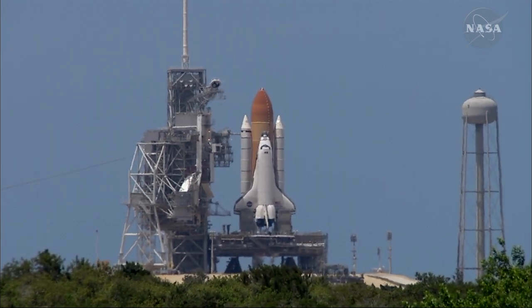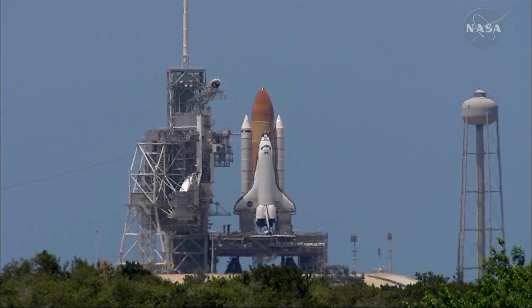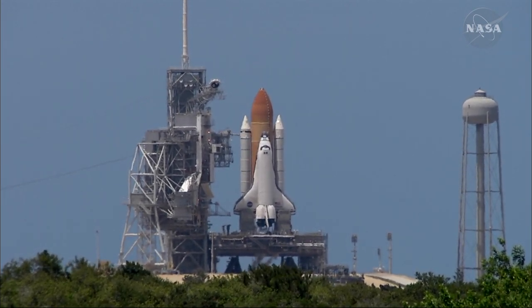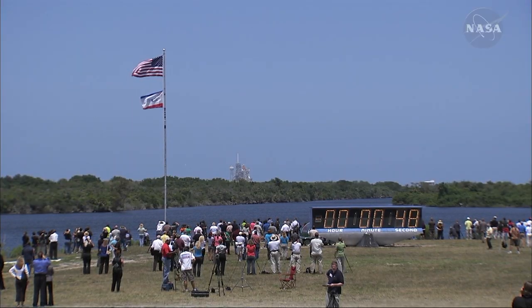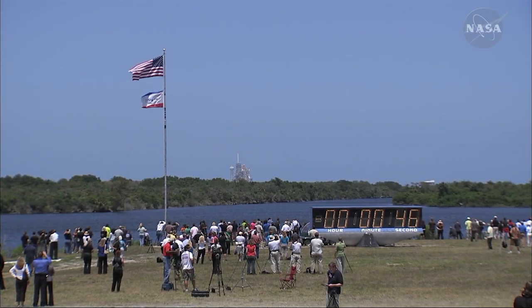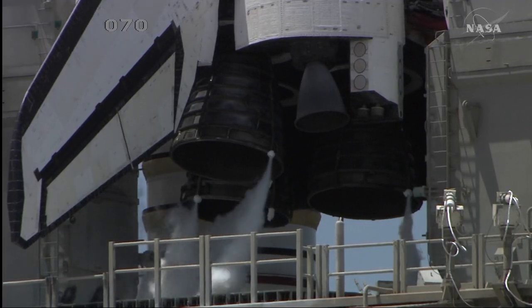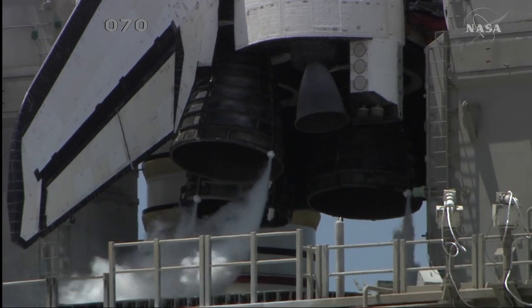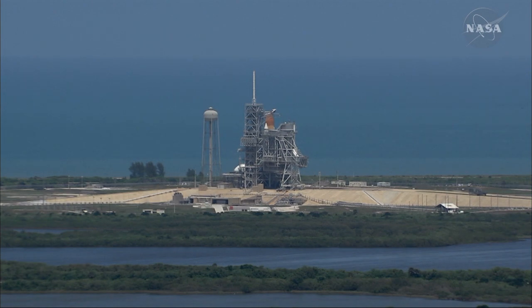One minute. Ground-on sequencer will hand off to Atlantis' onboard flight computers at T-minus 31 seconds — about 15 seconds from now. Solid rocket booster flight data recorders are activated. T-minus 31 seconds.